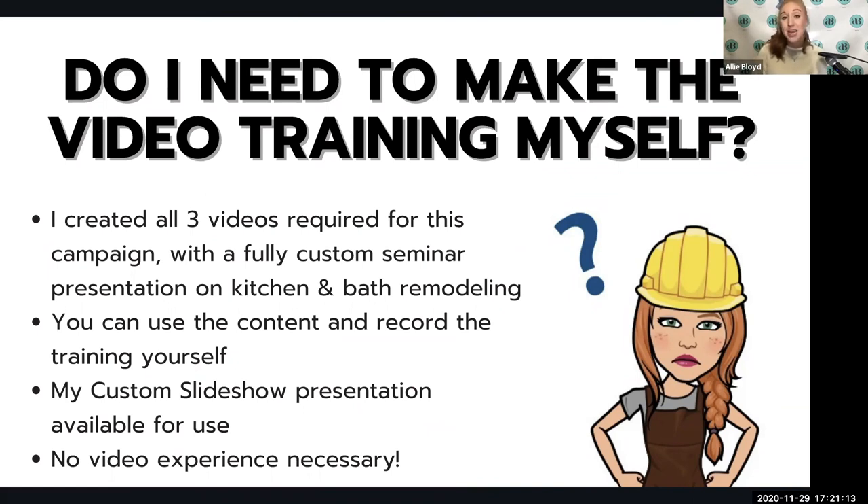A big question we get from a lot of kitchen and bath business owners is: I'm not great on video — do I need to do that myself? The beauty of what I'm showing you today is that I have created all the videos for this campaign. I delivered this video seminar training and that video can be used by you with this system. However, if you'd like to make your own, we have guidance on setup and delivery, and you can use my custom slideshow presentation. No video experience is needed.